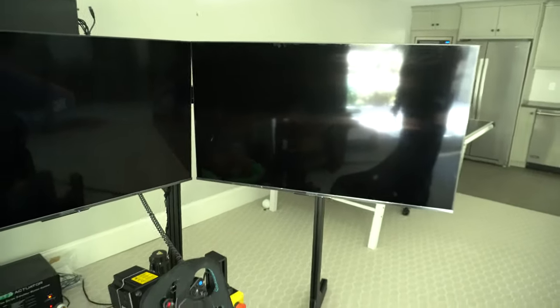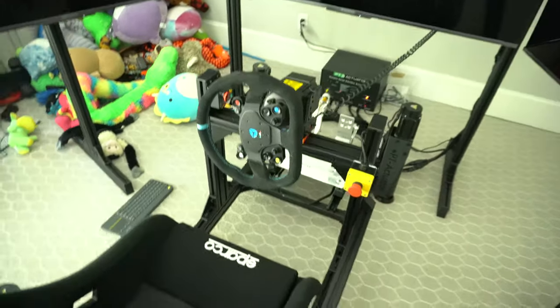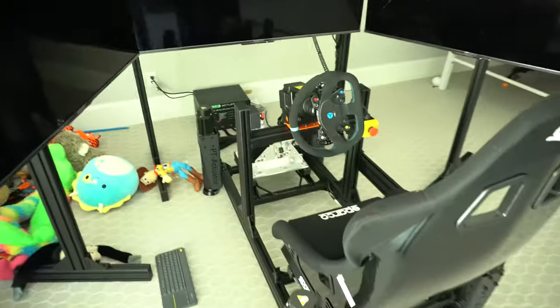All righty y'all, we made it back to Steve's house. We have the simulator here. This is the screen that was cracked in the last clip, and looks like Steve did a good job setting it up. I'm just going to touch it up, make sure it's all good. I'm here to make sure all of his motion and stuff is working, set up all of his games, make sure that's all good — just want to make sure Steve's simulator is all good. We're going to get cracking.